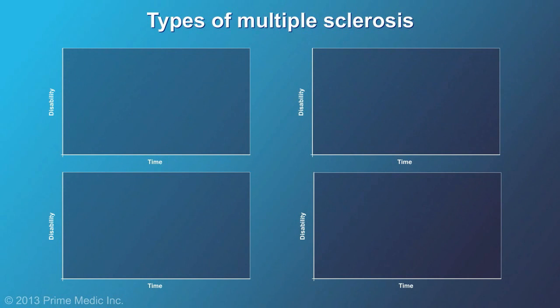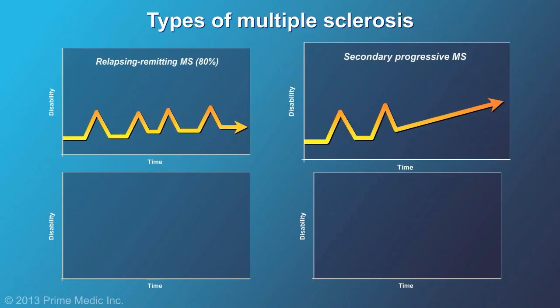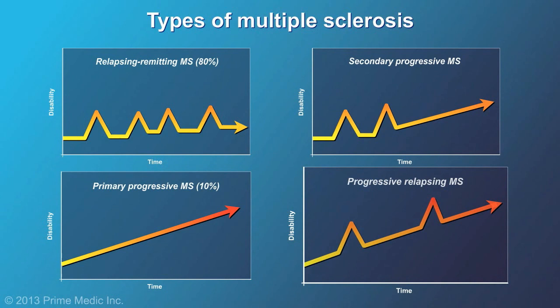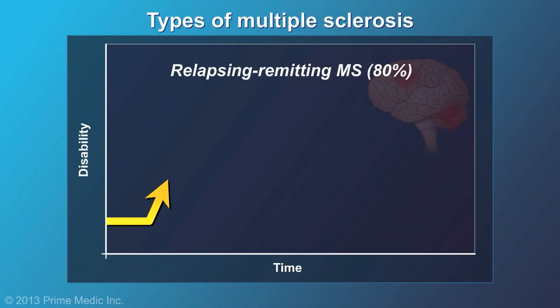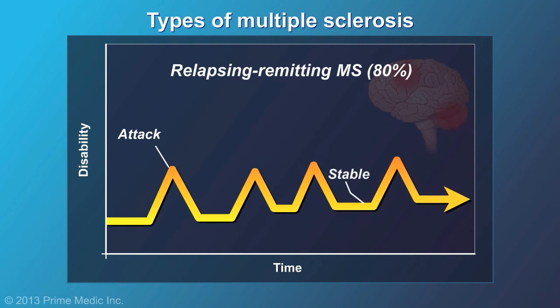MS is usually classified into four different types. The most common is known as relapsing-remitting MS. It is characterized by attacks of one or more symptoms, followed by periods of remission or no symptoms. Between attacks, the disease does not progress or get worse.